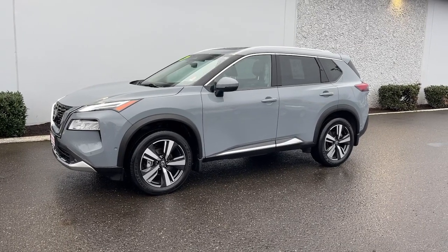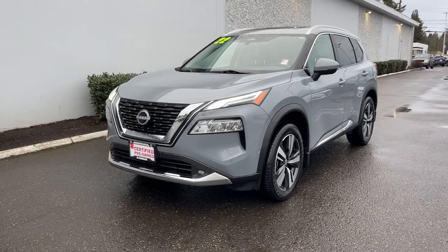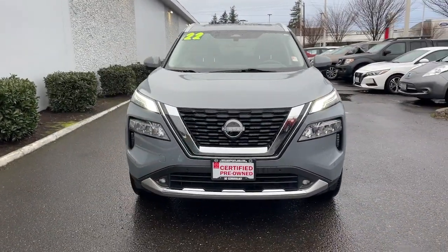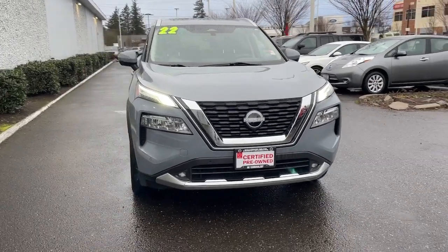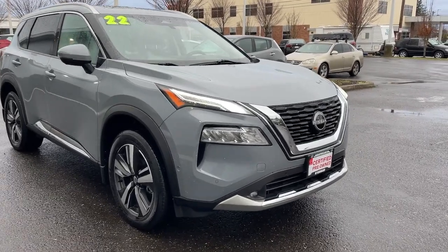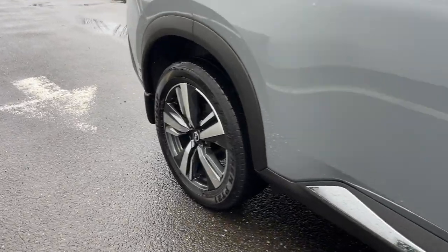Picture yourself in the 2022 Nissan Rogue. With less than 25,000 miles on the odometer, this vehicle stands out from the rest. This feature-rich Rogue adds confidence and convenience to everyday life. Standard driver assist safety tech, large cargo capacity, and spacious seating have your back wherever the road may lead.